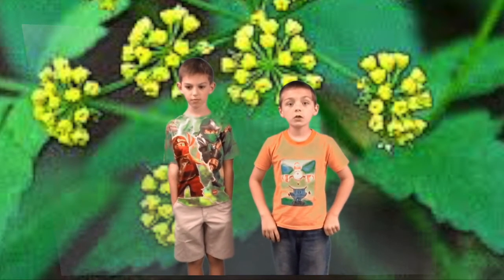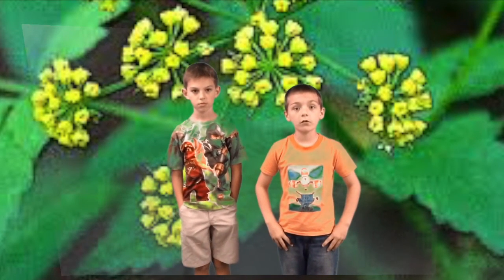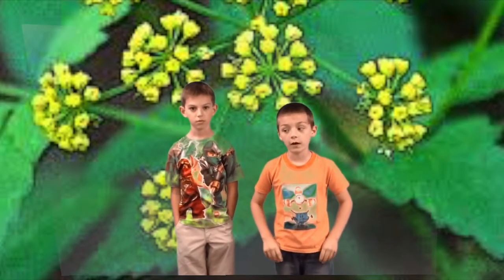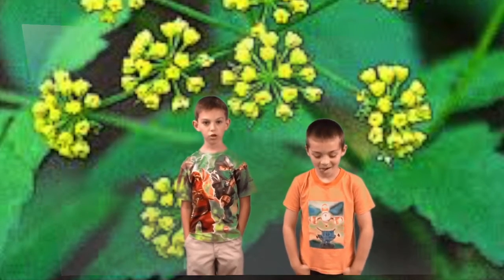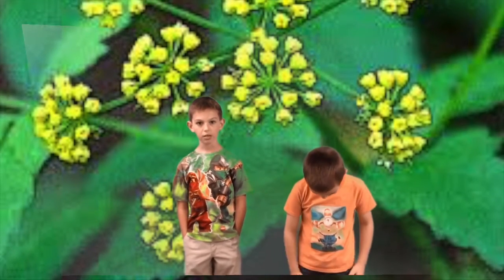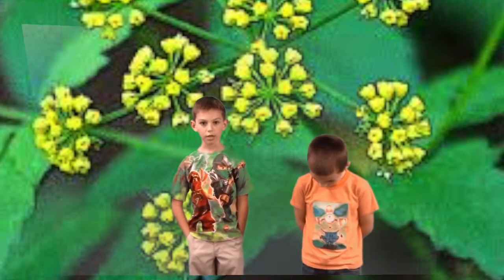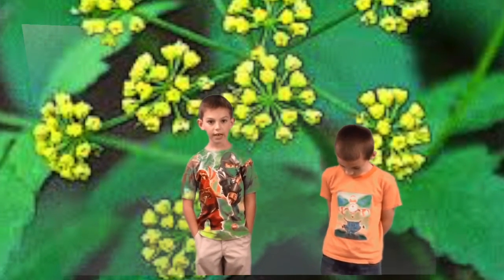I'm going to tell you about the meadow parsnip. The meadow parsnip is loaded with flat top clusters of tiny yellow flowers starting in early May. The yellow flowers attract butterflies and insects.